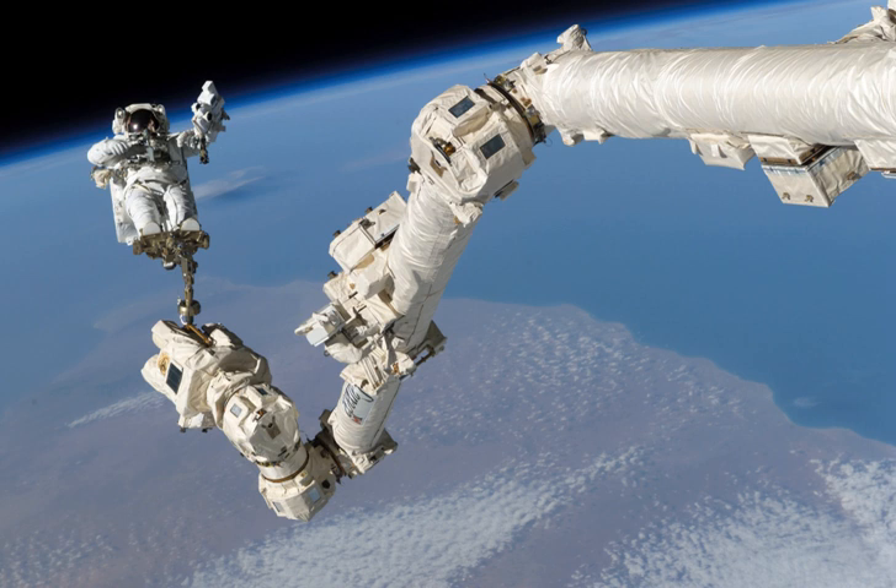Canadarm2 can relocate by itself but cannot carry at the same time, and Dextre cannot relocate by itself. The MBS gives the two robotic arms the ability to travel to work sites all along the truss structure and to step off onto grapple fixtures along the way.